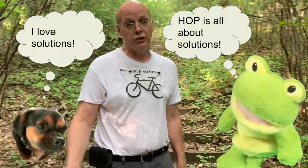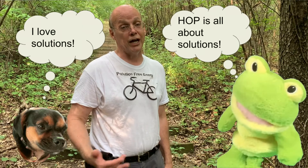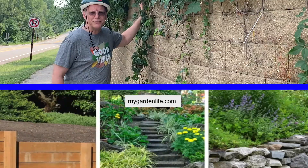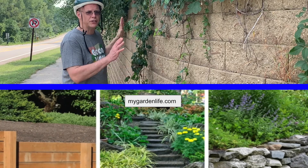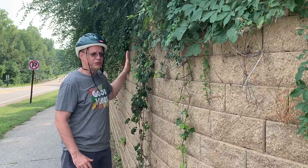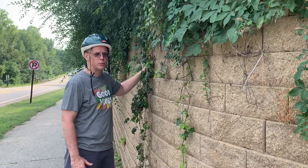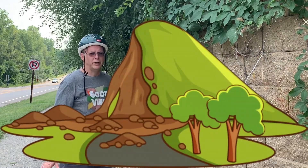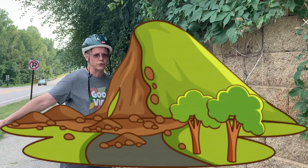There are lots of solutions to erosion caused by people and by nature. This retaining wall retains or holds back the soil on the other side. If this structure was not here to prevent erosion, the hill would get washed away onto the trail and be on top of the road as well.